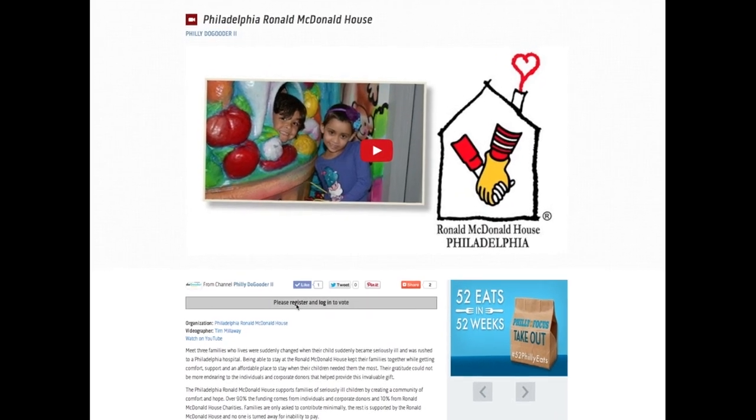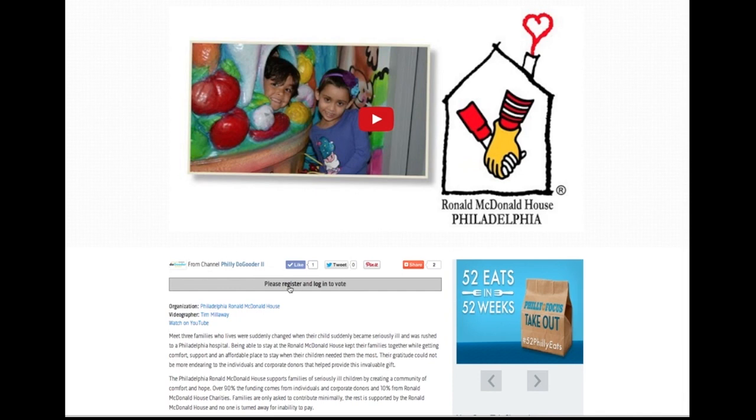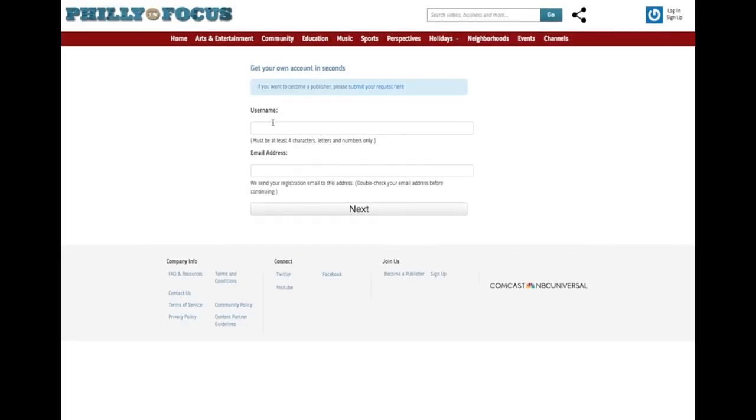You will need to subscribe to vote. They promise no spamming. Click below to register. Add a username — I just used my name without spaces — and your email address, and then hit next.